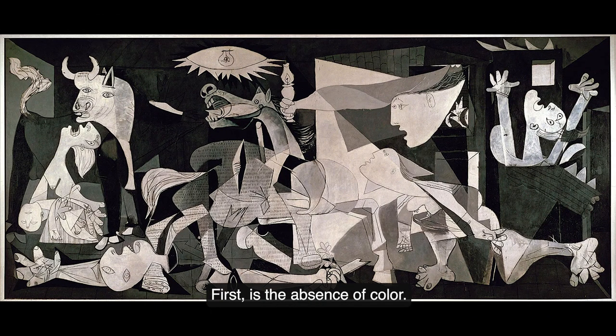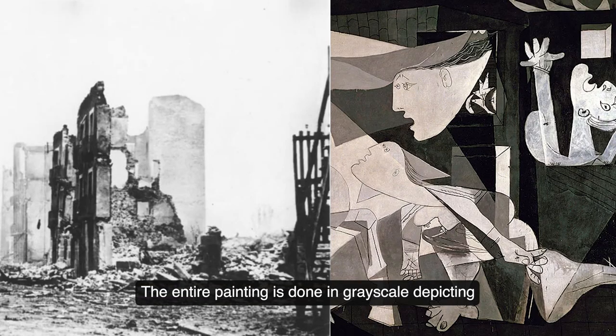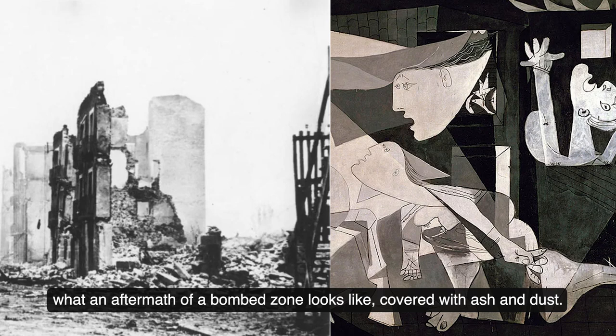First is the absence of colour. The entire painting is done in greyscale, depicting what an aftermath of a bombed zone looks like, covered with ash and dust.